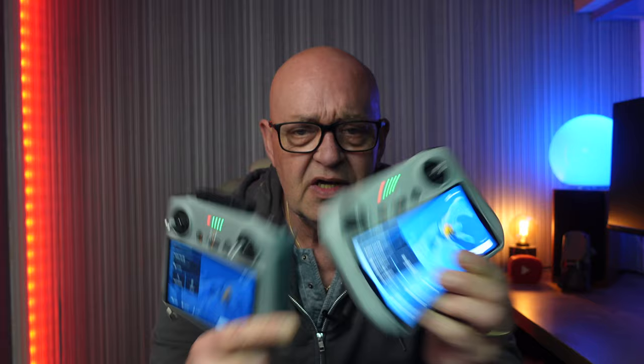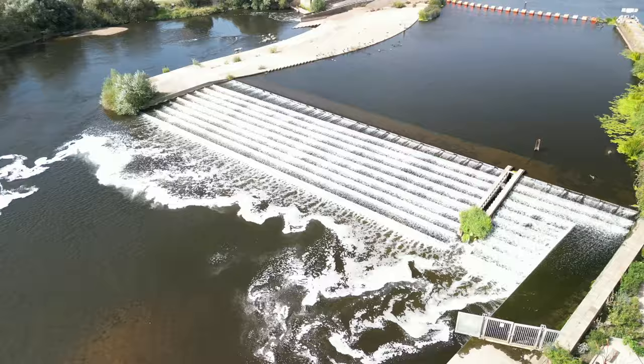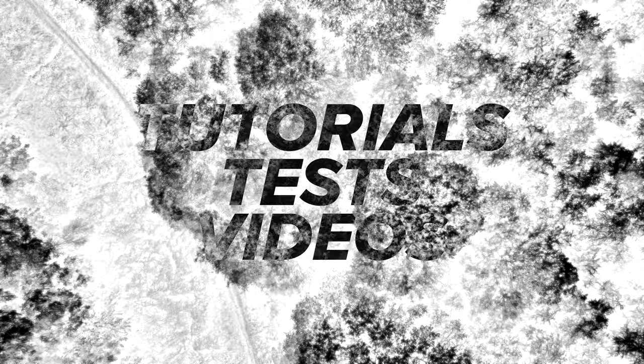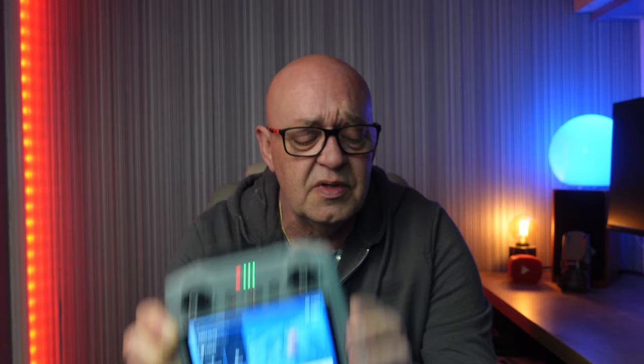DJI have released today new firmware for both the DJI RC 2 and the DJI RC, and they've also released a new fly app version 1.13.0 for mobile phones. Hello and welcome once again to the channel. Today, as I've just said, DJI have released new firmware for these guys — the RC and the RC 2 — and also the fly app on mobile phones, both Android and iOS.